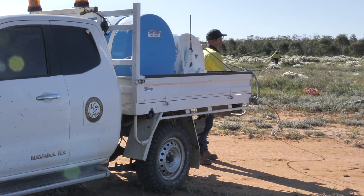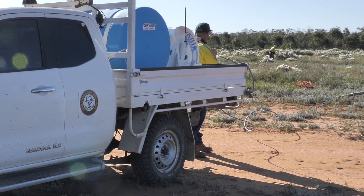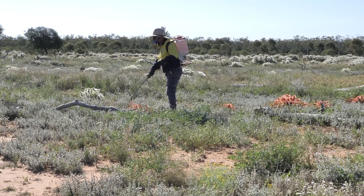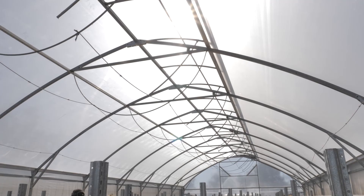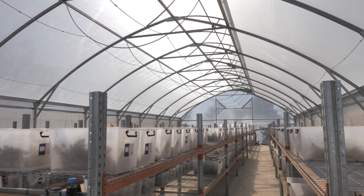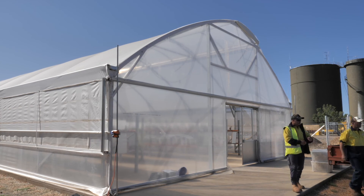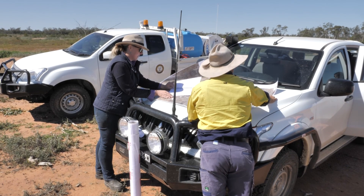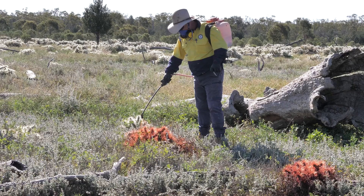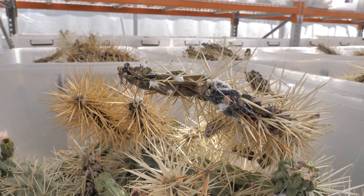Hudson Pear poses several risks and threats to landholders, productivity, tourism and local ecosystems. To tackle the Hudson Pear menace, landholders of local communities and industry groups are working in collaboration with local government and New South Wales government agencies to implement integrated control programs across northwest New South Wales. The key objectives of these programs are the establishment of containment lines and buffer zones around core infestations, the introduction of biological control agents within the core infestations, and eradication of all plants outside these areas.